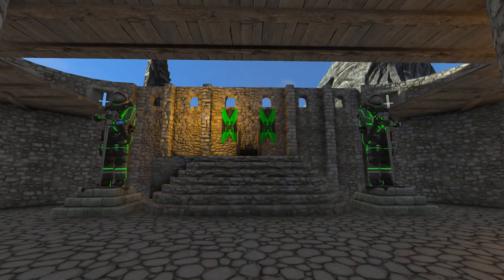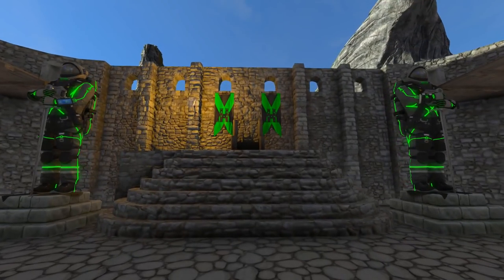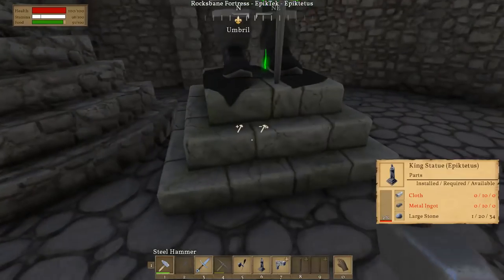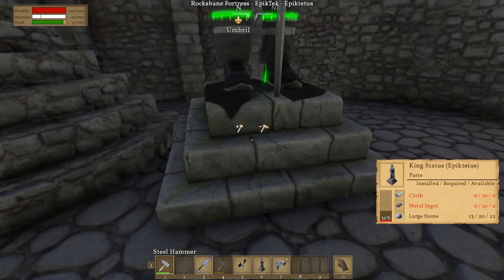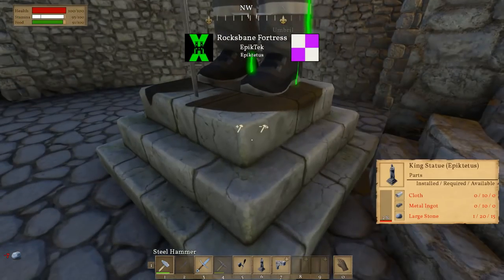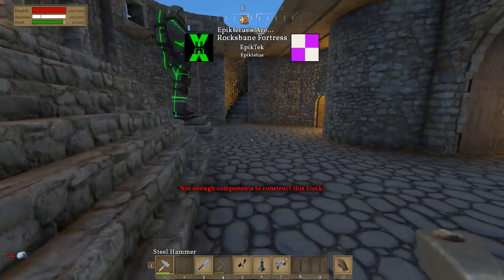Is that acceptable? Will you stick around as my subscriber now? Okay, that's good. We'll put in the proper materials too — ten metal ingots and ten cloth. I can handle that. And more large stones.